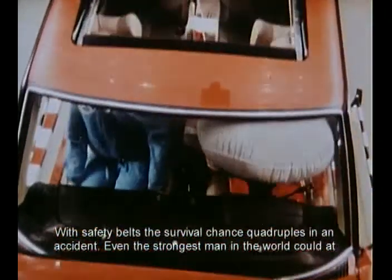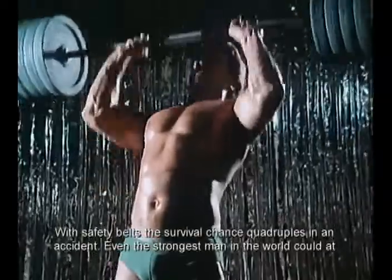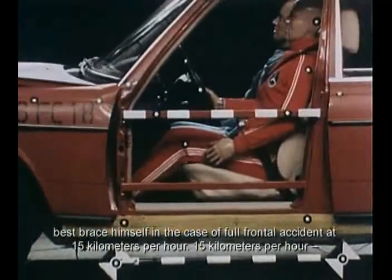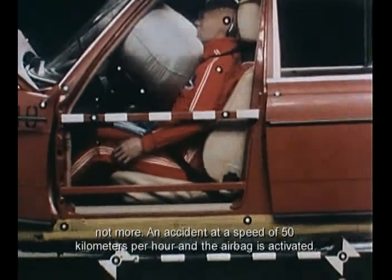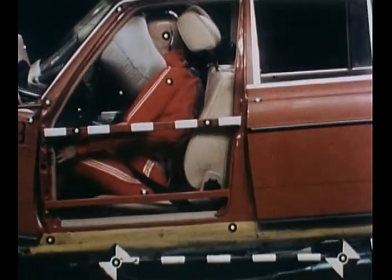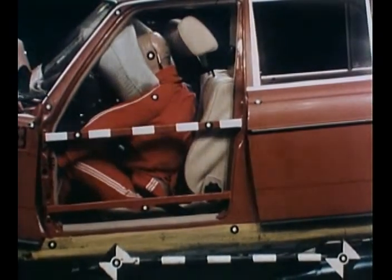The safety of the car was further enhanced with the seatbelt, which improved survival chances in an accident. The airbag was available for an extra charge of 1,579 marks.